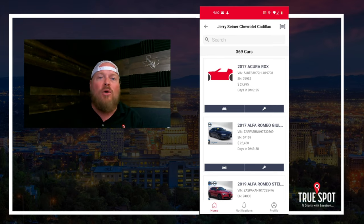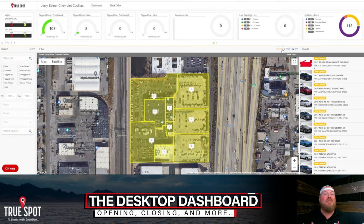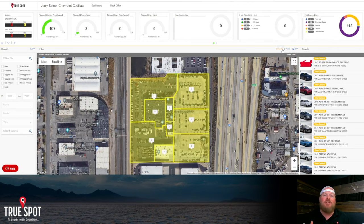Let's hop over to the desktop dashboard. Right in the middle you'll notice the map with all these yellow boxes — those are geo-fenced areas of the dealership created when we set up the network with exterior and interior gateways. We come in here and customize the geo-fenced areas with names, so when I hover over them I can see: the used lot, the front lot, the Kia lot, the back lot, employee parking — whatever naming conventions you tell us. This is 100% customizable.